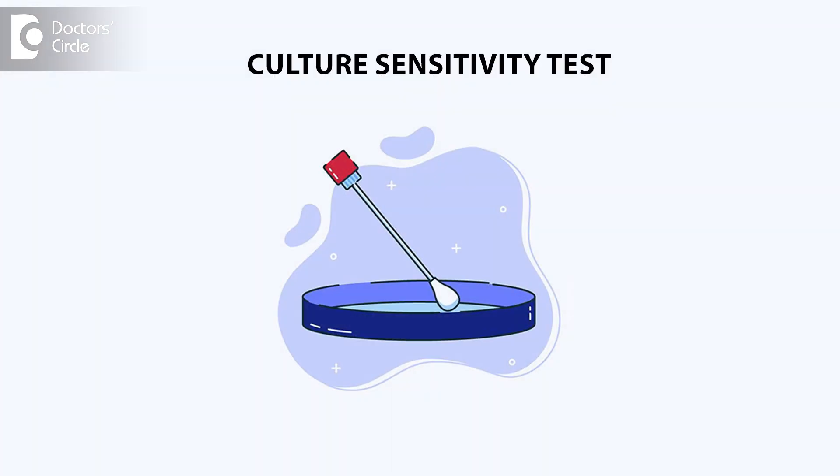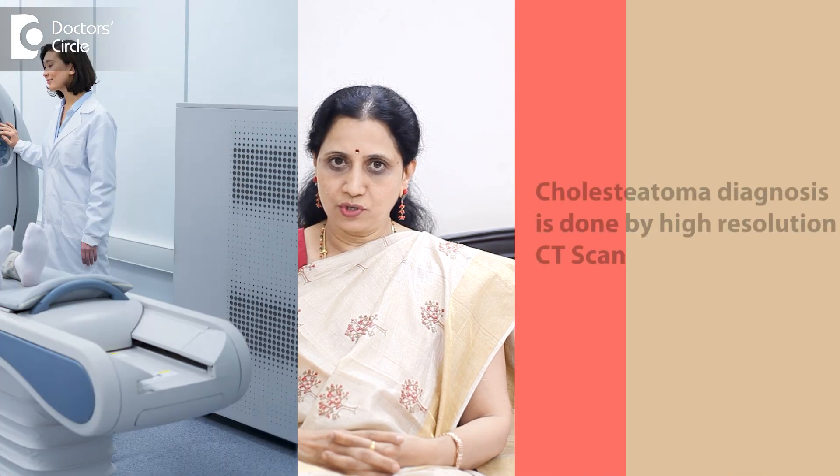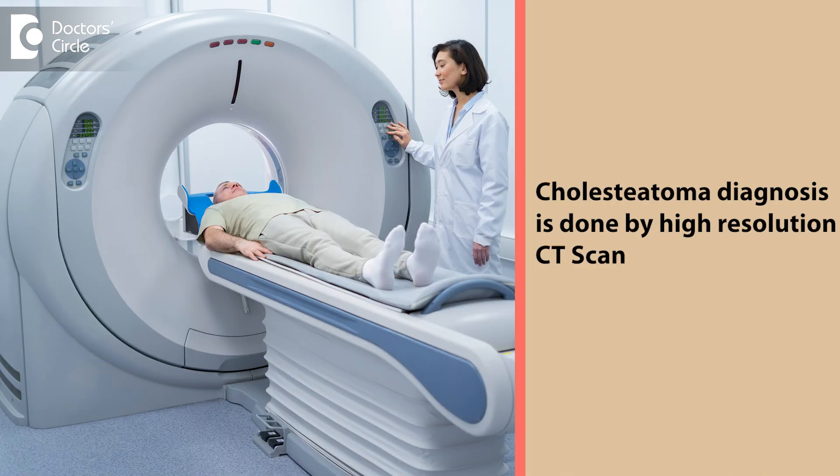We have to take the pus for culture and sensitivity test to see which bacteria is growing. If cholesteatoma is suspected, we have to do other investigations such as a high-resolution CT scan of the temporal bone to see where the cholesteatoma is spreading and what tissues it has destroyed — whether it has destroyed the facial nerve or the lateral semicircular canal — and then we can plan the surgery.